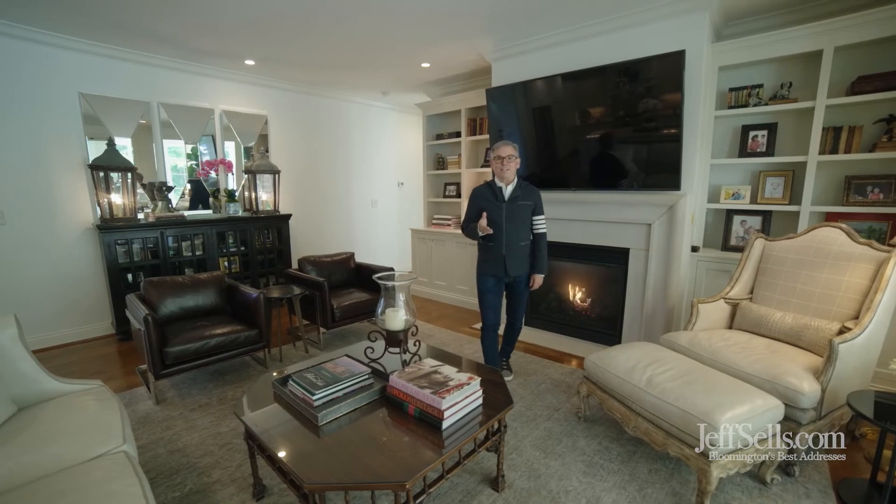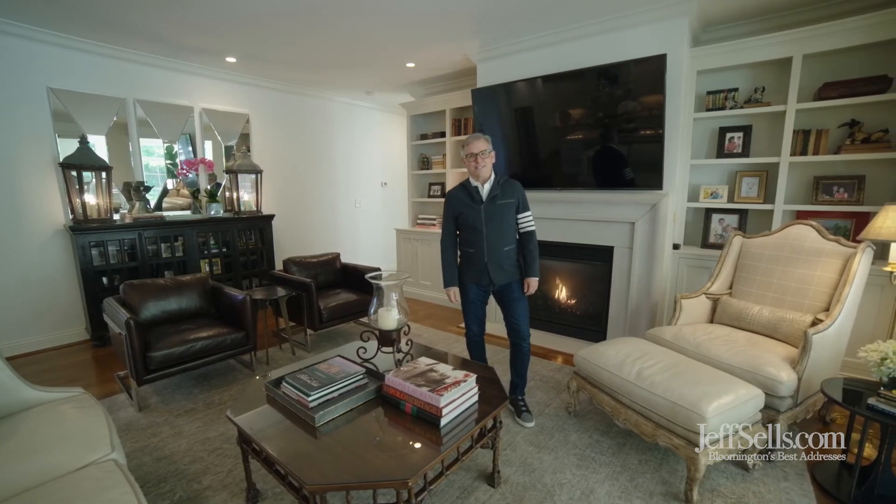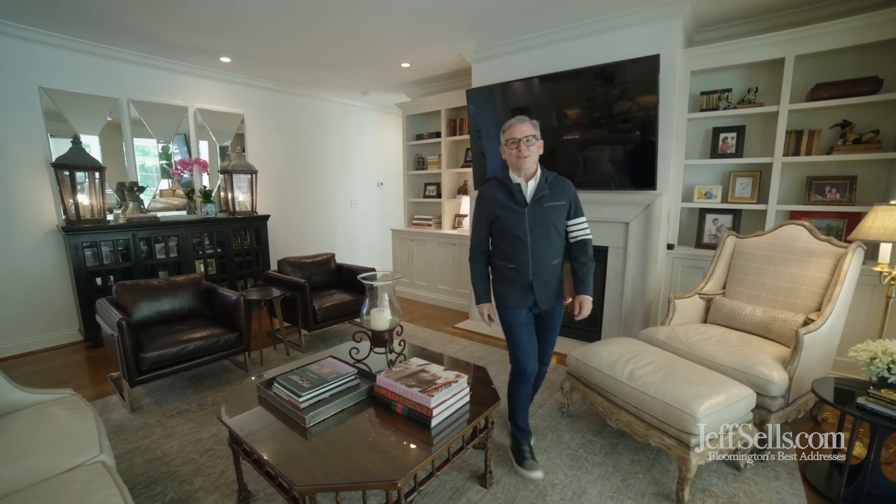I'm Jeff Franklin at FC Tucker Realtors, JeffSells.com. Check with me for more information at 812-360-5333.